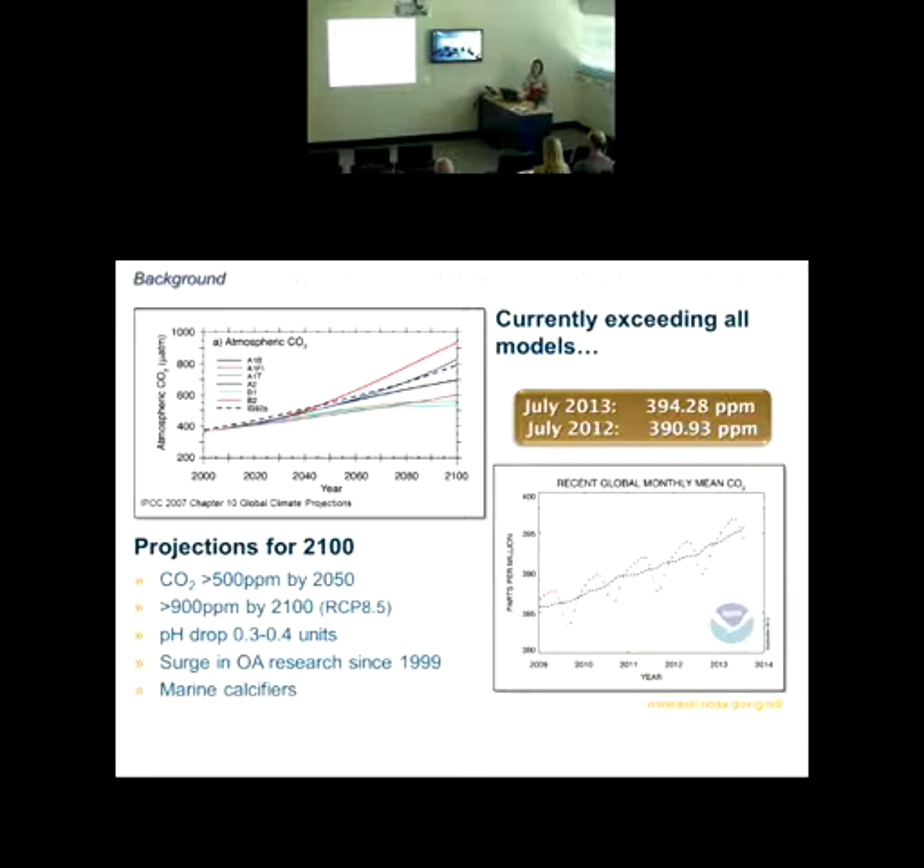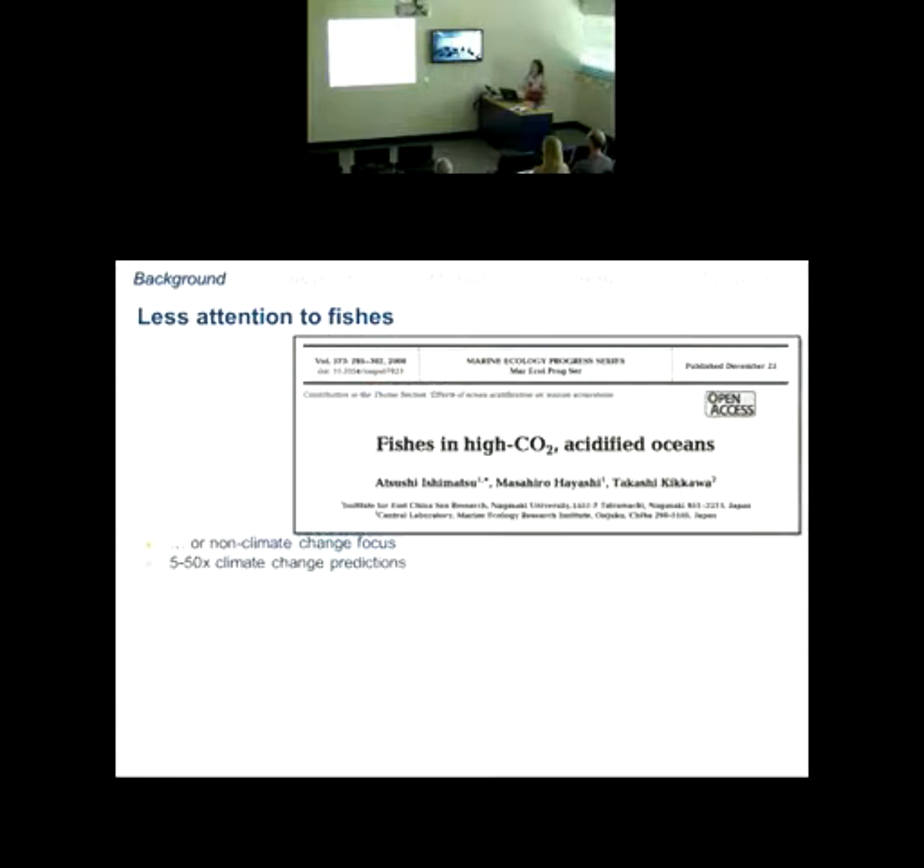A lot of that research has been on marine calcifiers — if you need to build a shell, it's really important you can get the proper ions from your environment, and that's very much affected when the oceans are acidified. It decreases aragonite saturation, making it more difficult for calcifiers to bring in the proper ions to make their shells. Other water breathers like fishes haven't received as much attention, which is interesting because the internal environment of the fish versus the external environment is already very narrow.